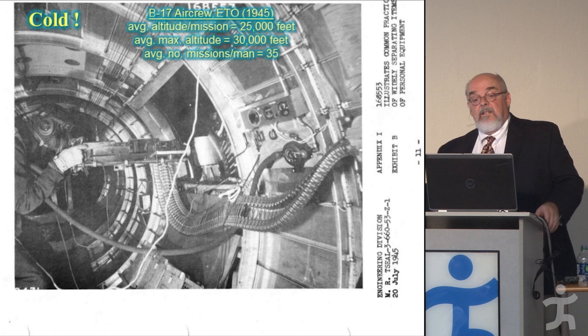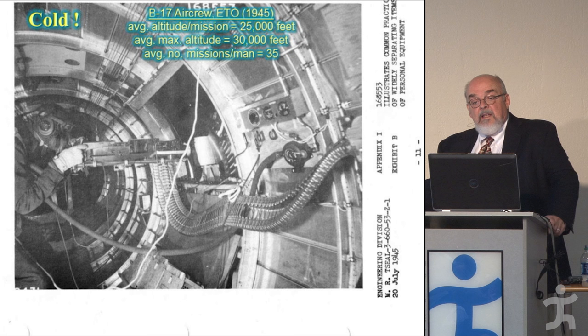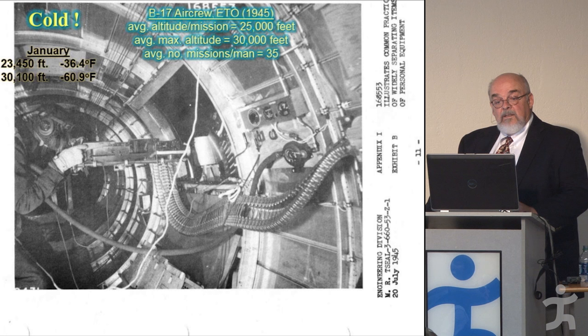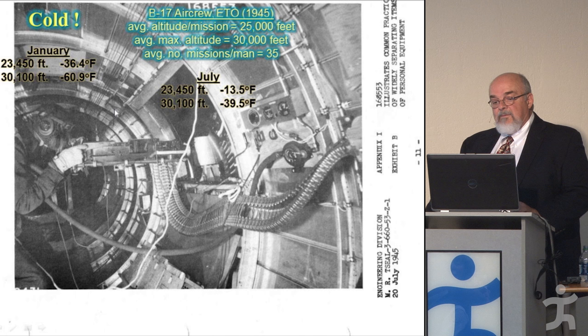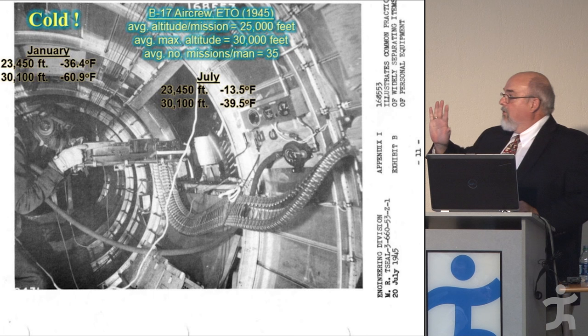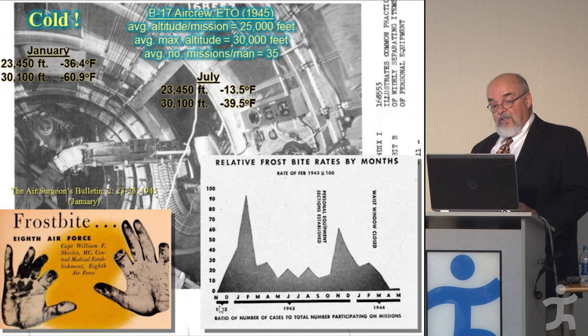Another problem: low pressure, low oxygen, and cold. For a B-17 crew flying in the European Theater in the last year of the war, you might fly on average at 25,000 feet, with a maximum of about 30,000 feet. In cold January months, 23,000 feet meant minus 36 degrees Fahrenheit, and minus 61 degrees at 30,000 feet. Not surprisingly, frostbite was a major problem.